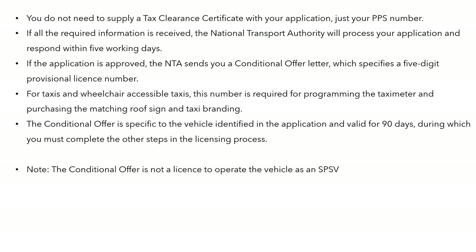This conditional offer is specific to the vehicle identified in the application. It's valid for 90 days, and you have this 90-day window to complete the other steps in the licensing process. It is not a licence to operate the vehicle as an SPSV — there's a bit more to do.